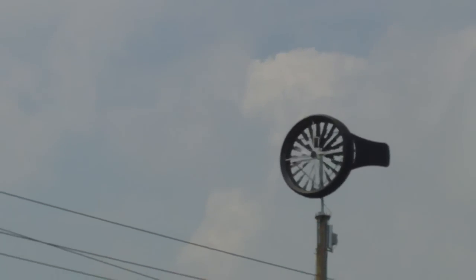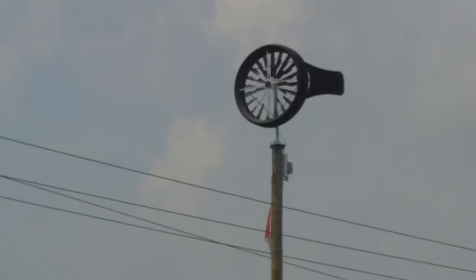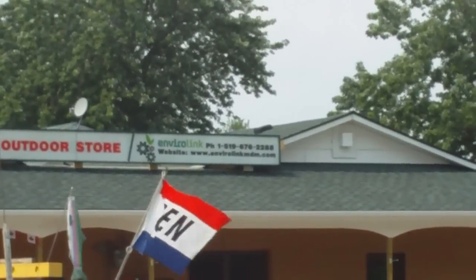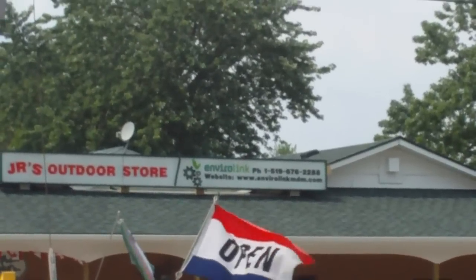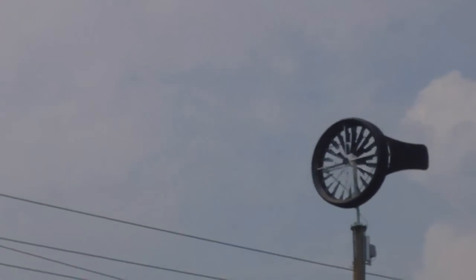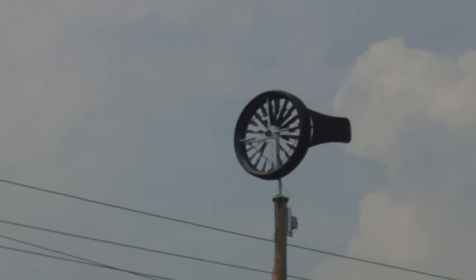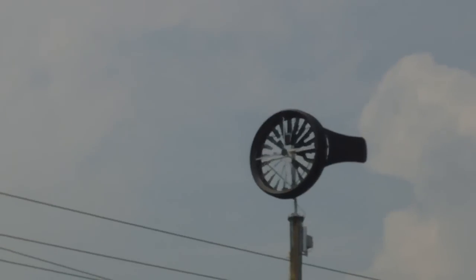It's spinning pretty good. There's just a really light breeze out. I'd be real curious how much electricity that thing is making right now. The name of the place is EnviroLink — website is EnviroLinkMDM.com. There's barely a breeze out here and she's turning pretty good. I'm not that far from it and I don't hear a thing.